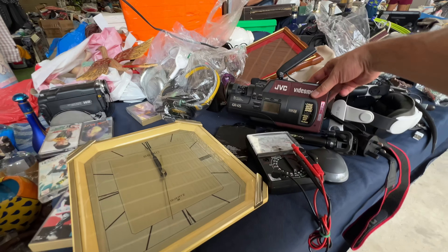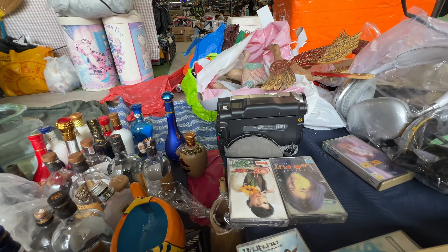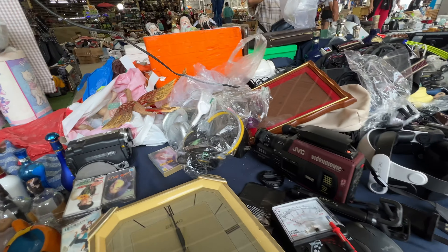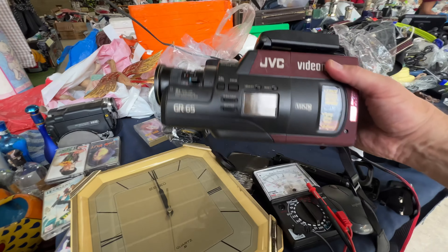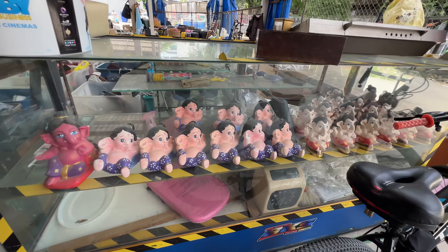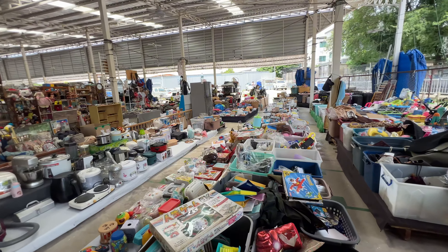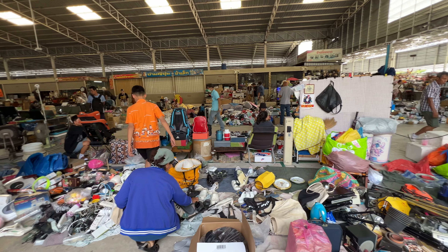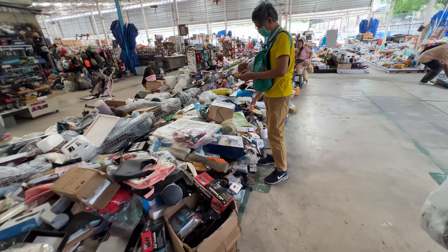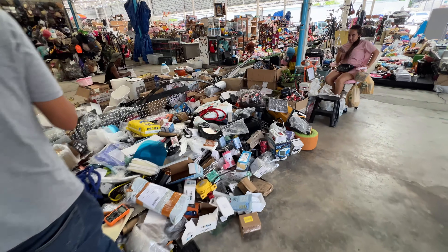Wow, look at this — an old JVC Video Movie camcorder, and even a Hi-8 camcorder. You never know what you're going to find at these places — it's always good to just go and dig around. This section definitely has the kind of stuff I'm looking for. There's tons of weird and different things here that you don't see in other parts of the market. It's really worthwhile to come here and dig a little to find some treasures.